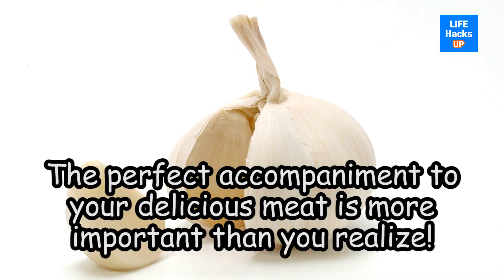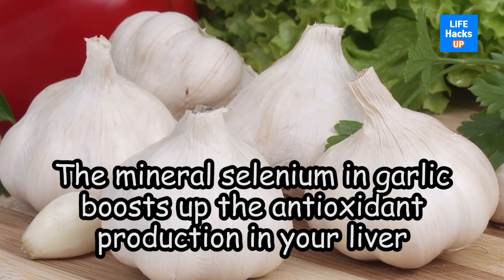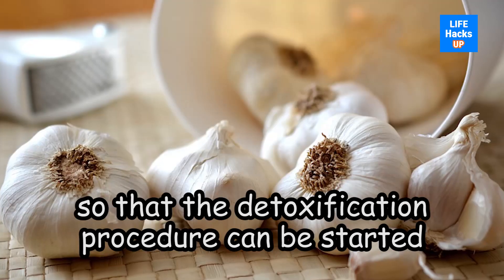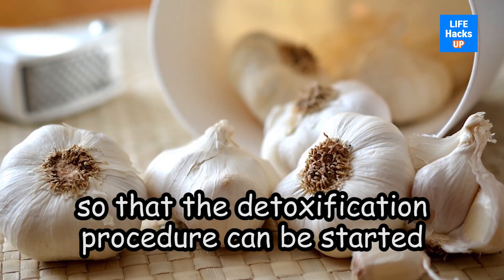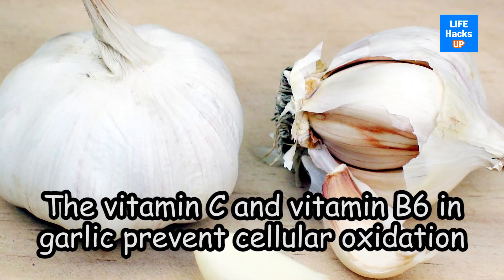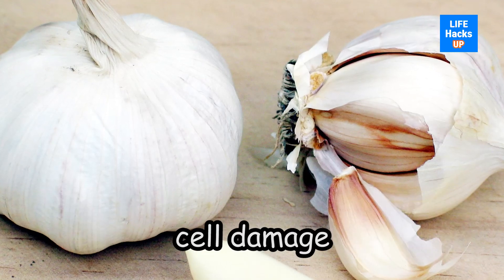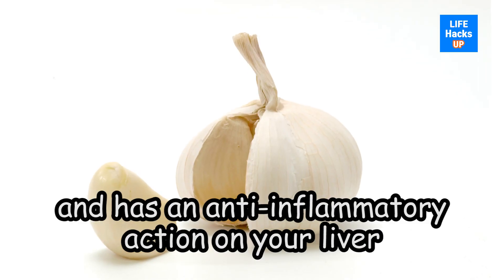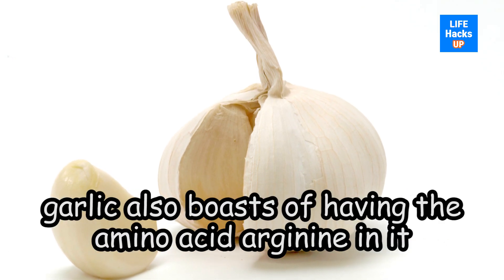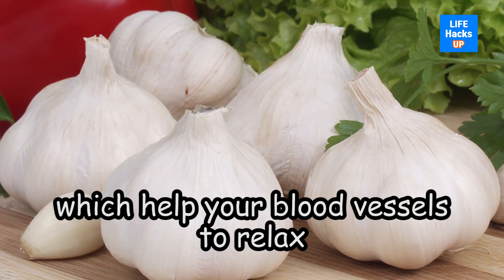Number three: garlic. The perfect accompaniment to your delicious meat is more important than you realize. The mineral selenium in garlic boosts antioxidant production in your liver so that the detoxification procedure can be started. The vitamin C and vitamin B6 in garlic prevent cellular oxidation, cell damage, and have an anti-inflammatory action on your liver. Moreover, garlic also contains the amino acid arginine in high quantities, which helps your blood vessels to relax, easing blood pressure on your liver.